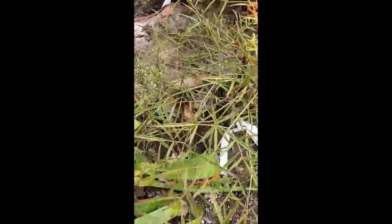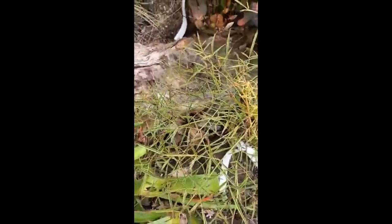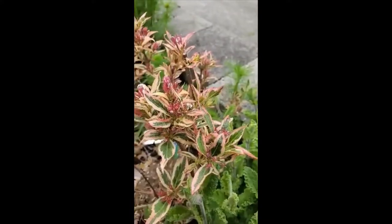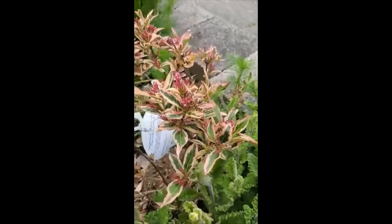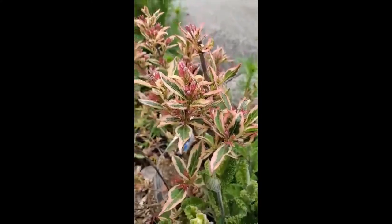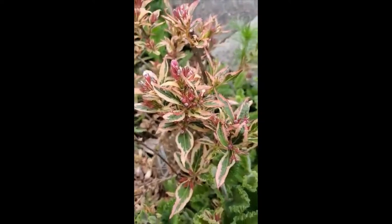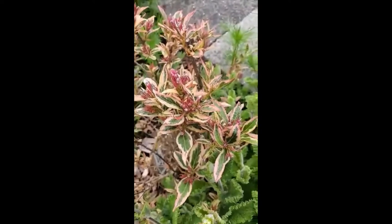This funky one here is Nandina filamentosa. It's got thread-like leaves, makes a really nice color in the fall, really good for drought, and the deer don't touch it at all. This is a Weigela called Magical Rainbow — gorgeous foliage. This is also a dwarf, so it's not going to get much taller than a few feet, and the deer don't eat it.